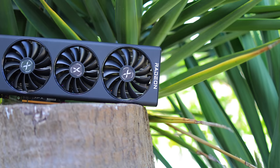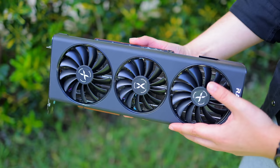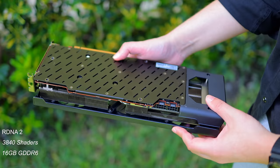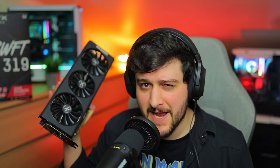The RX 6800 released back in October of 2020, so it's basically three and a half years old at this point. But don't let its age deceive you — it's still quite a powerful 1440p gaming GPU with its RDNA 2 architecture, 3840 shading units, 16GB of GDDR6 memory, and a 256-bit memory bus. Sounds kind of high-end by today's standards, right?